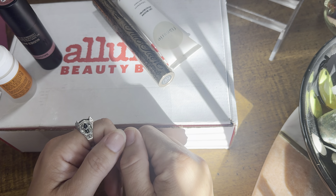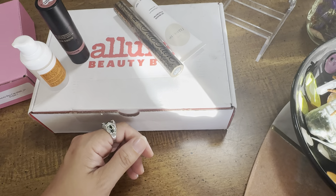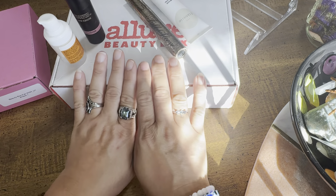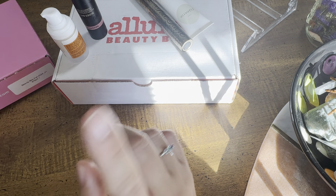Hello, my sassy soul sisters and friends, welcome back to another unboxing! Today we have a couple of beauty boxes — the Allure Beauty Box and the quarterly Walmart Beauty Box.